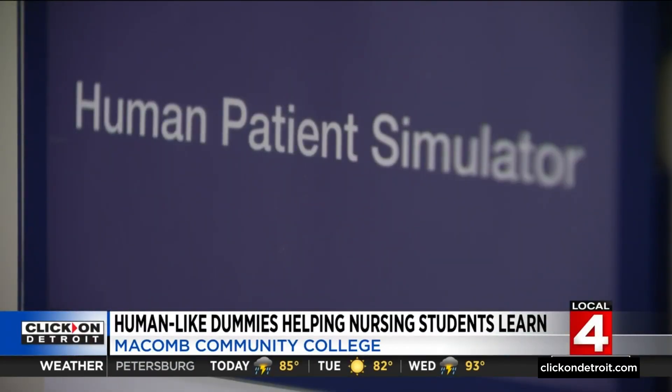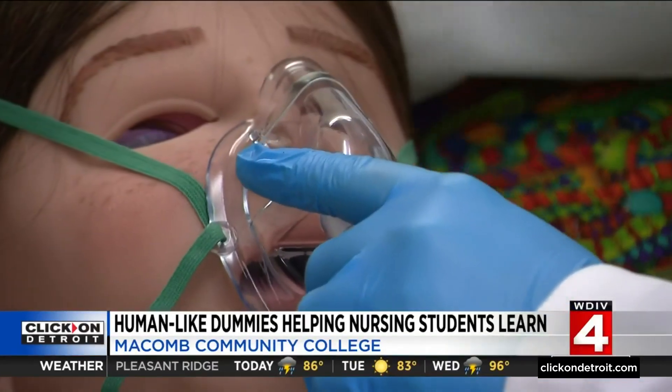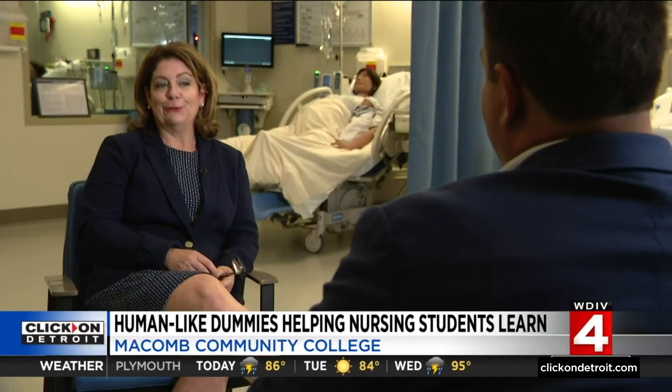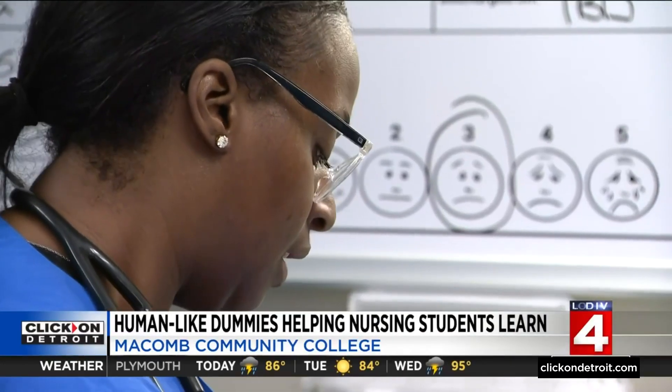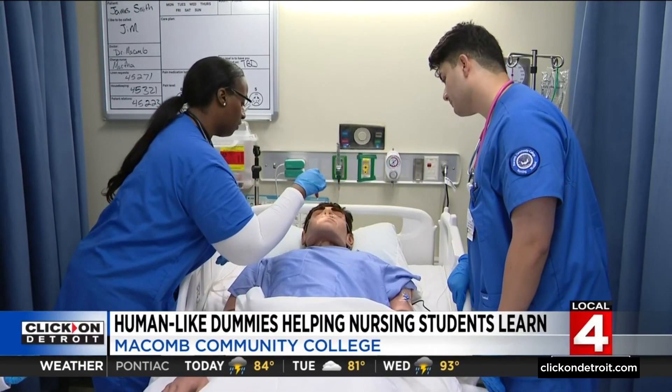And the third goal: get them into the field working faster, especially with the current nursing shortage. Andrea Shaw is the associate dean overseeing the program and says they have been able to shorten teaching time. It gets them into the field and practicing sooner and more competently right away. In the olden days it was a lot of on-the-job training, but we get feedback from our clinical agencies now that students are basically hitting the ground running with less training than ever.